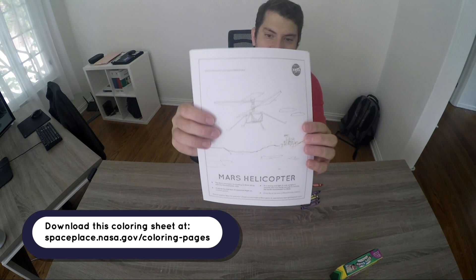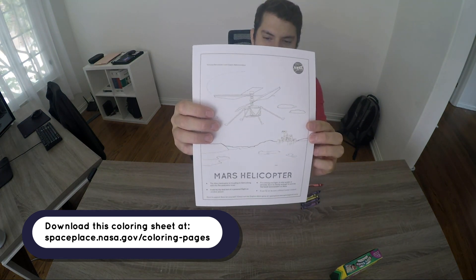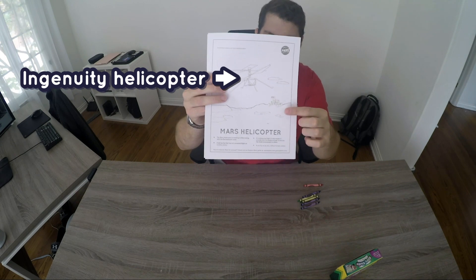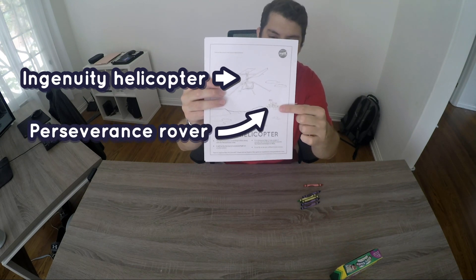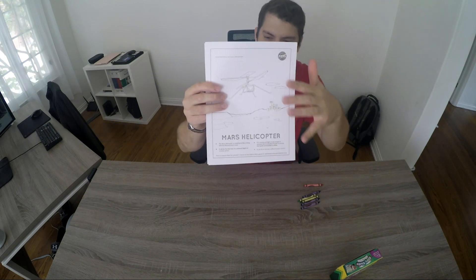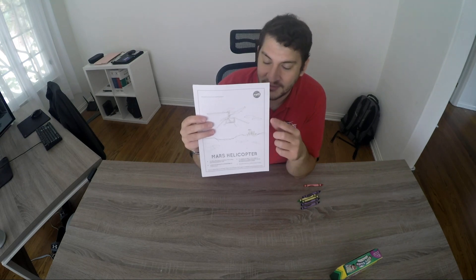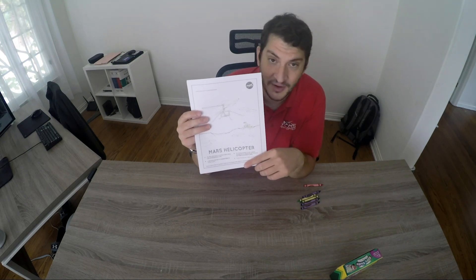You should all have already downloaded your coloring sheet. Here we have Ingenuity, the Mars helicopter, and then Perseverance in the background. This is what we'll see on the surface a couple of months from now after we arrive, and after Perseverance drops off Ingenuity, and we'll be doing our first flight.